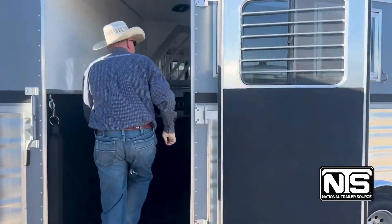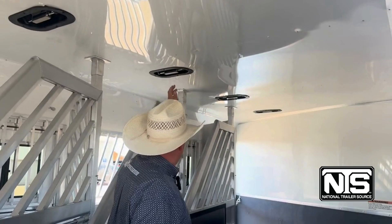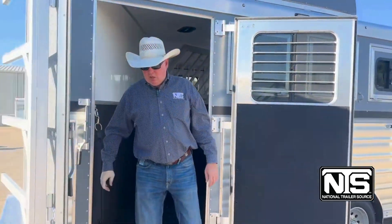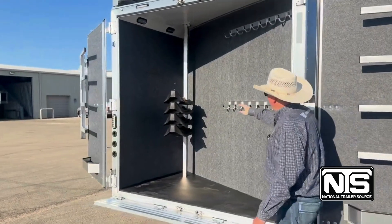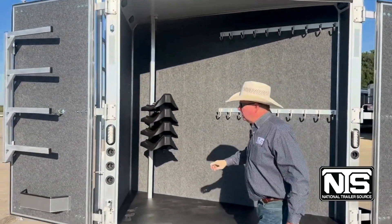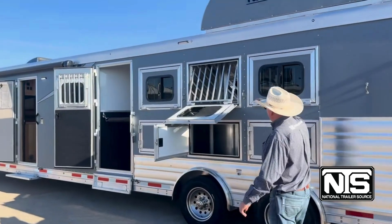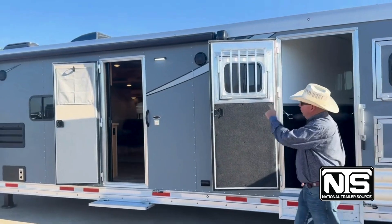This trailer is lined and insulated in the roof and the ceilings, with vents, airflow dividers, and a bottom stud divider. Being a side load, it has the big rear tack, swing out blanket bars, saddle racks in the corner that are adjustable, and a lot of bridle hooks. This trailer has 8,000 pound axles on it, drops on the head side with bars, mangers, an escape door, and an awning.